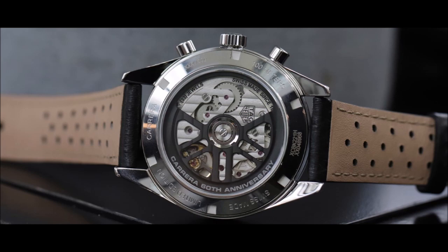Powering the watch inside is the brand's modern-day manufacture self-winding Caliber Heuer 02, a column wheel chronograph with a power reserve of 80 hours and a COSC chronometer certificate. Its partially skeletonized rotor mimics the shape of a steering wheel and can be admired through the sapphire caseback.